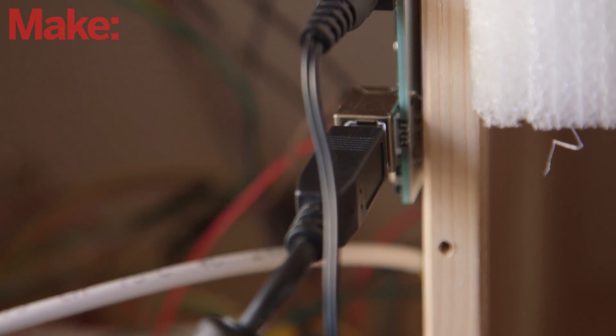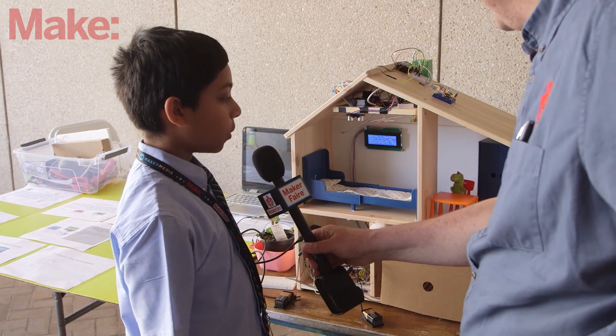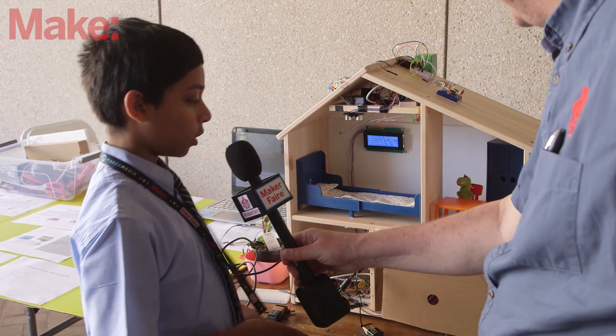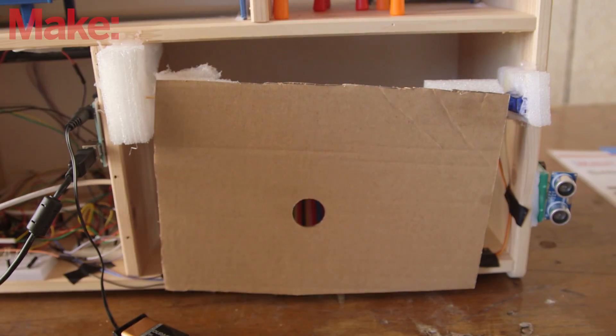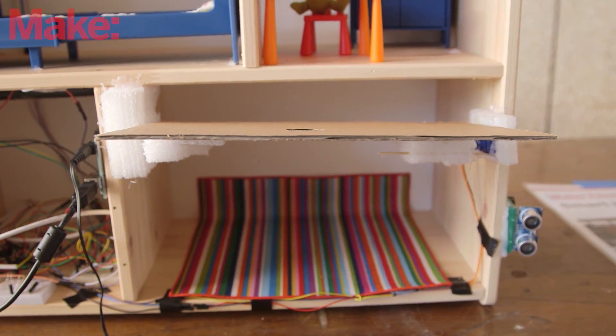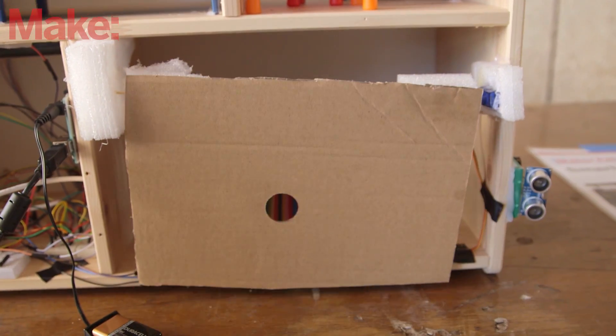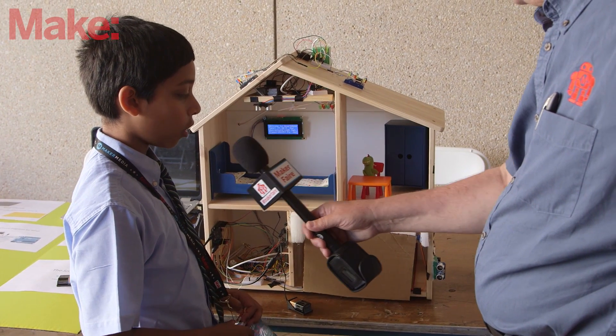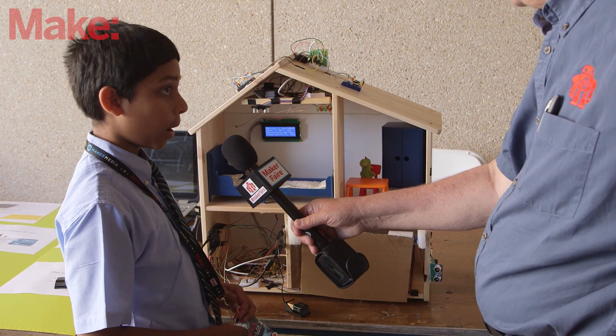But you were able to do this to build your own project, right? Yes, I was. So this is the smart home and it comes with many features. The first feature I like to point out is the door. The door opens with the ultrasonic — this is supposed to be the garage door. And once it opens you can drive your car in and then it will shut behind you.